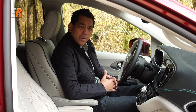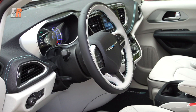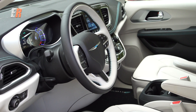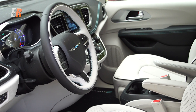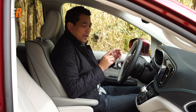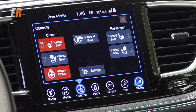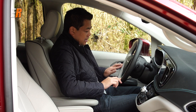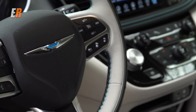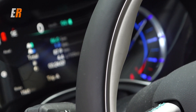The inside of the Pacifica Hybrid is much the same as the non-hybrid version. Everything is well laid out and easy to reach. This one is pretty loaded — it has heated seats and a heated steering wheel. One thing to note: the heated steering wheel gets nice and hot except this trim has a metal band on the steering wheel, and that part doesn't get hot, so it's kind of weird — you get that hot and cold sensation.